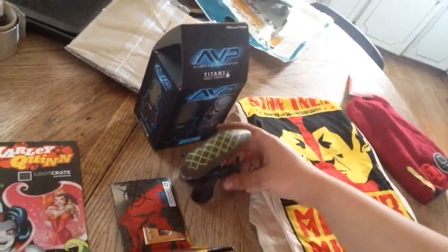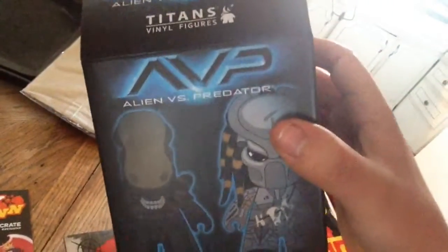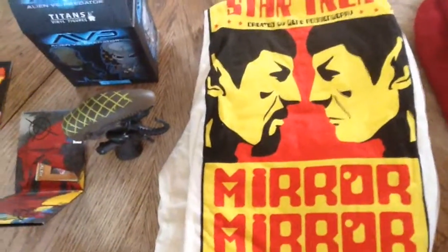You get an exclusive alien, which also comes in this box — I like how it's made by Loot Crate — an awesome Star Trek shirt, Spock, since this month's theme is Versus.